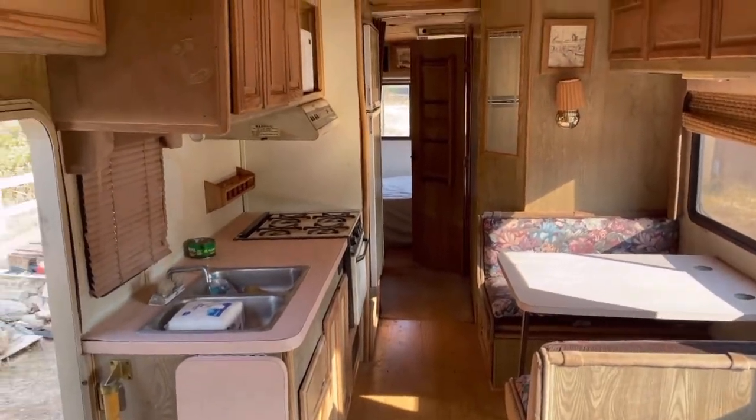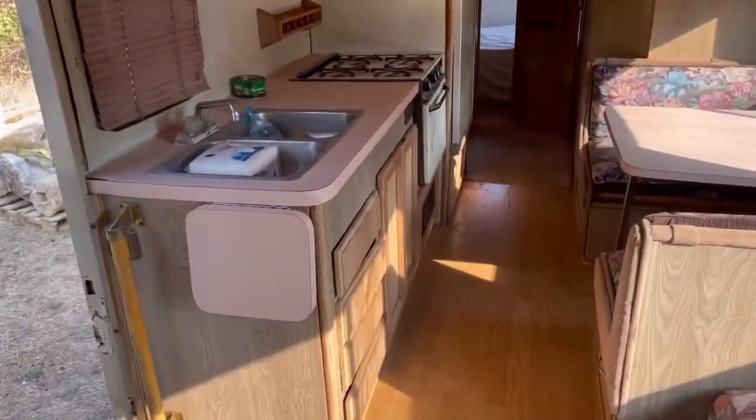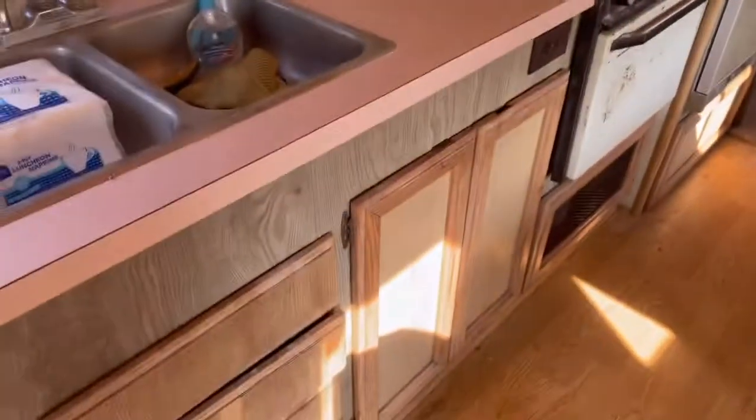It's very, very dirty — needs to be cleaned. But let's see in the back. Refrigerator, stove — all this stuff worked.